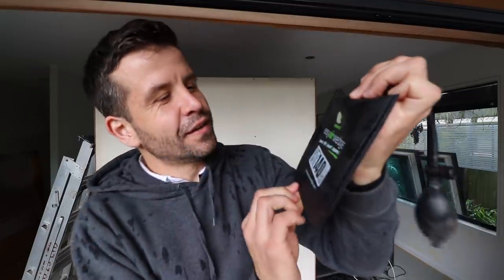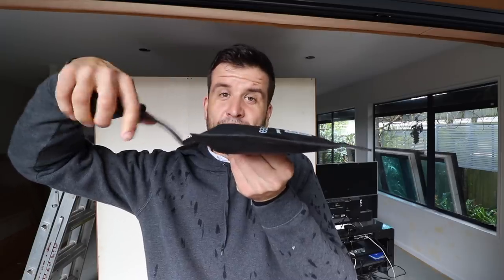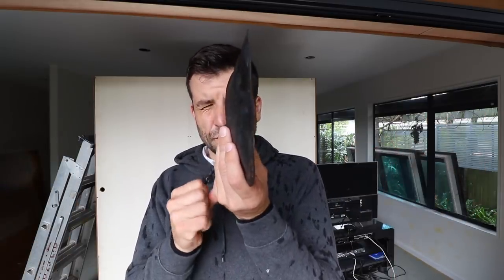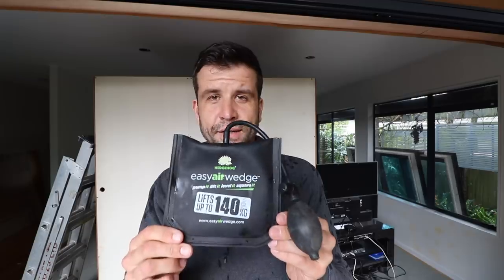Tool number three is the air wedge — 140 kilograms lifting capacity. The way I use this is when I'm hanging a door and the door needs to be about 10 to 20 mil off the ground, I slide this underneath and pump it up. If the door hinges aren't quite lining up I need to go up more, pump it up a little more. If it's too far you just press this button and let some air out — it's an adjustable air wedge. It's also good if you're doing windows and you want to tweak the window left or right and get it plumb. You can get multiple air wedges and put them in all the corners. It's a very handy thing to have. That is tool number three that I didn't know I needed but now use all the time.